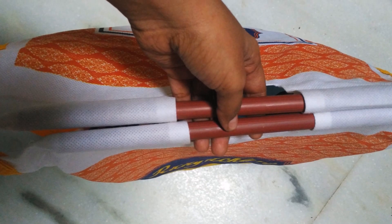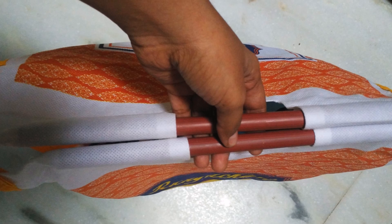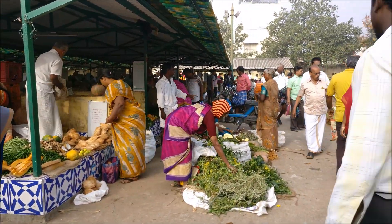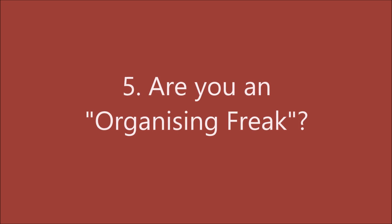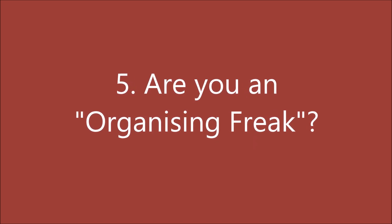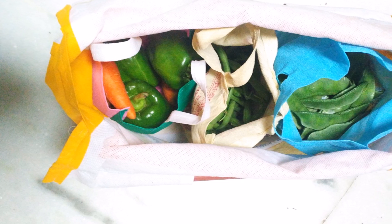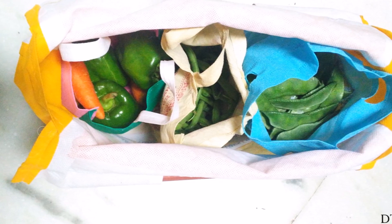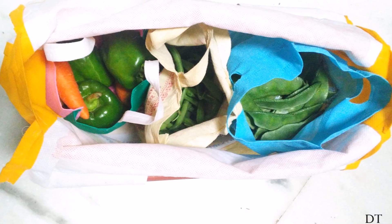Carry a bag with you to the farmers market. This will avoid spending extra money on buying bags from the sellers. If you are an organizer, bring more bags to keep vegetables and fruits separately, so you need not spend extra time organizing when you are back home.